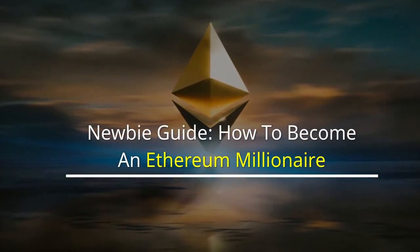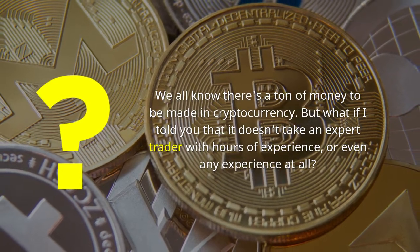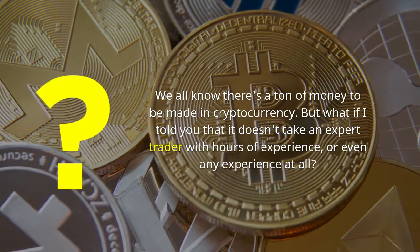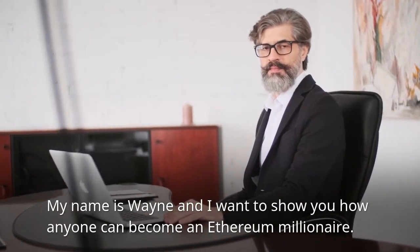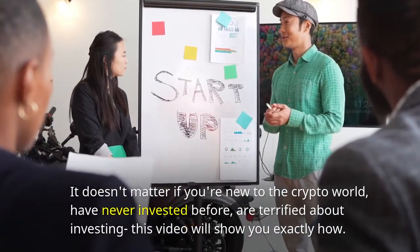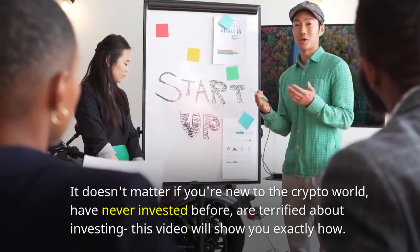How to Become an Ethereum Millionaire. We all know there's a ton of money to be made in cryptocurrency, but what if I told you that it doesn't take an expert trader with hours of experience, or even any experience at all? My name is Wayne and I want to show you how anyone can become an Ethereum millionaire. It doesn't matter if you're new to the crypto world, have never invested before, or are terrified about investing — this video will show you exactly how.